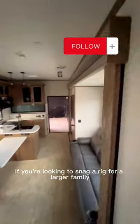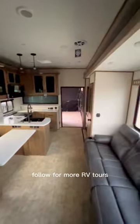This rig just feels so huge and has so many fun quirks. Finding RVs that have a bath and a half is a total game changer. Overall, this is a great layout if you're looking to snag a rig for a larger family. Follow for more RV tours.